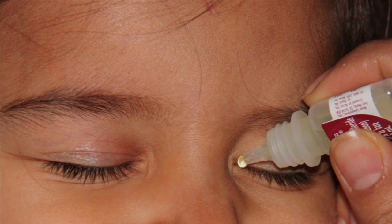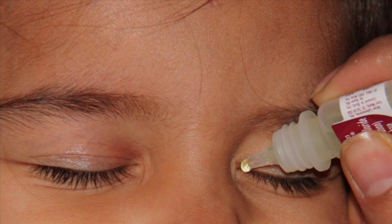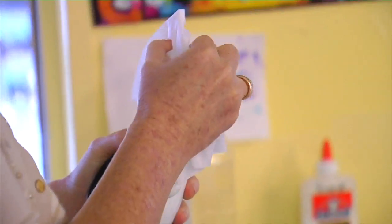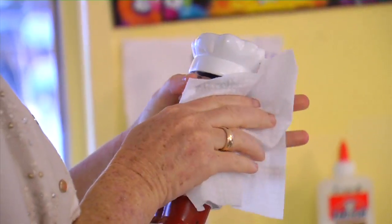If drops are prescribed, you shouldn't share them or save them for later use — chances are the applicator is contaminated. Tracy has seen firsthand how quickly children can pass around pink eye. They touch their eyes and they touch the toys, and even though we sanitize everything, it is contagious.